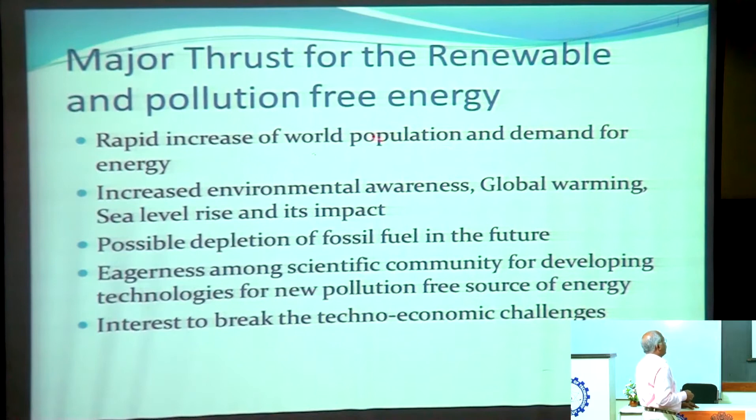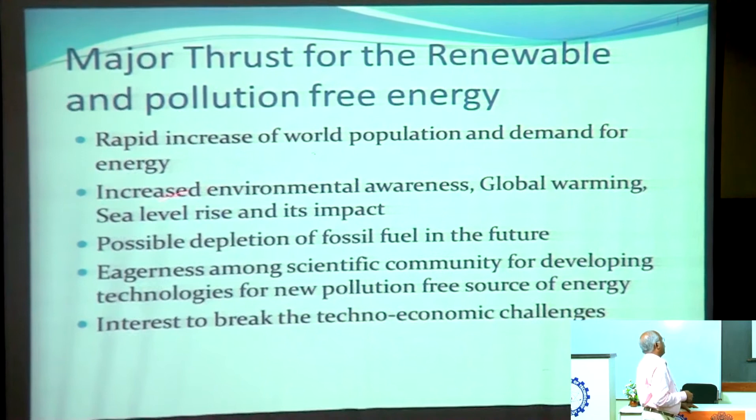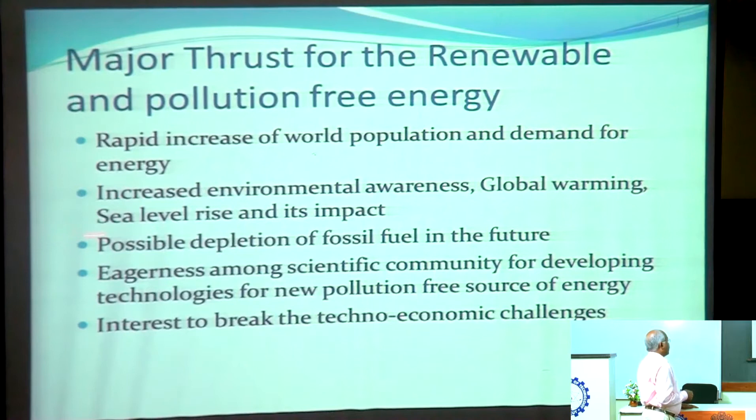The major thrust for renewable and pollution-free energy comes from the rapid increase in world population and demand for energy. We don't have much control as of now because as long as there is pollution, people try to use those fuels. If there is a device that comes into our life, it invariably comes with energy use. We have to satisfy that requirement. The increased environmental awareness regarding global warming, sea level rise, and its impacts — people started thinking seriously with respect to these issues and countries are trying to sort them out.